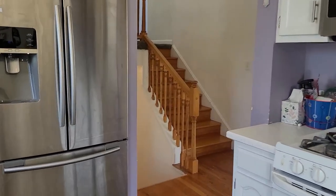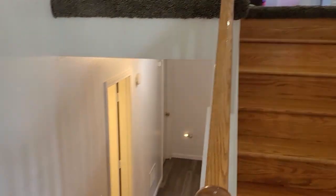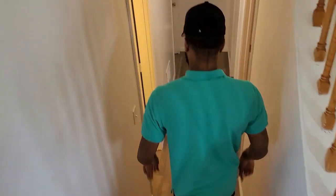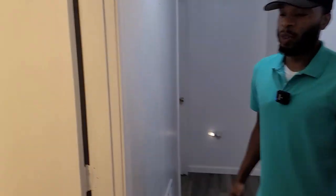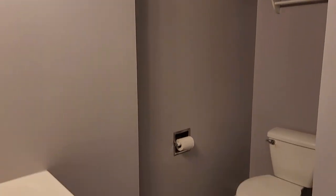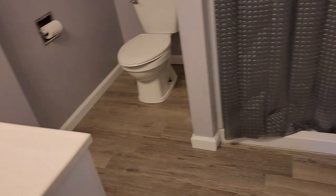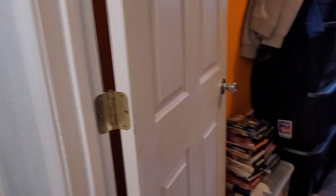Now we're going to start off downstairs. When you come down the stairs with the real hardwood floors and brand new paint, to your left you're going to run right into bathroom number one — brand new paint, very nice vanity, toilet, shower, and brand new floor.